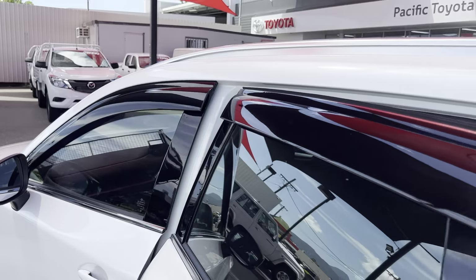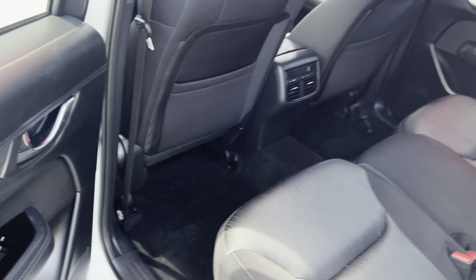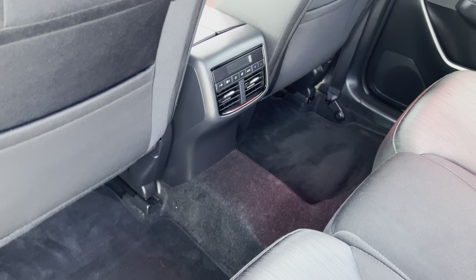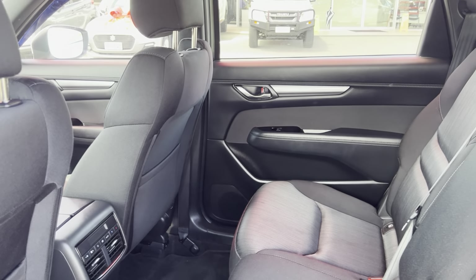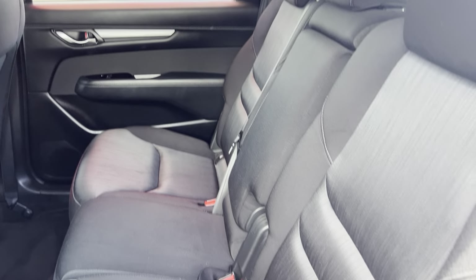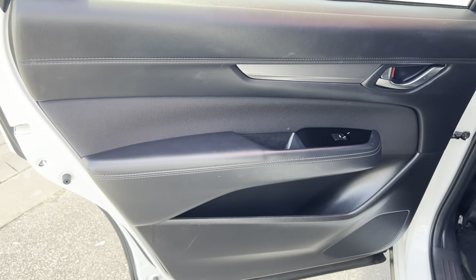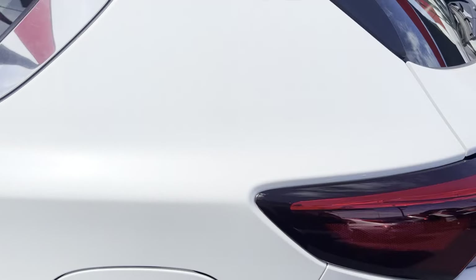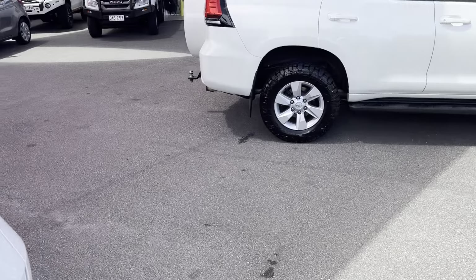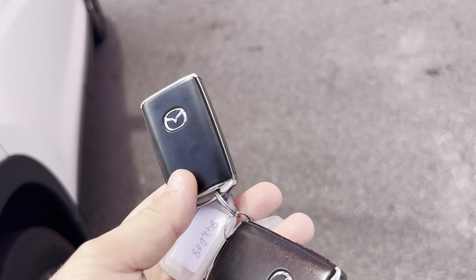Showing you through the second row of seats here. We do have weather shields on the vehicle. Through our second row of seats, you can see air conditioning controls in the back, and all the seats are in fantastic condition — no stains or rips or tears. The car also comes complete with two genuine Mazda remote keys.